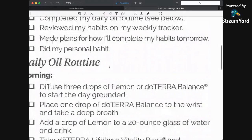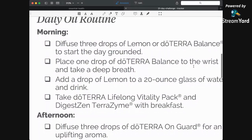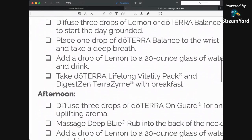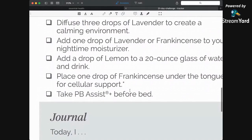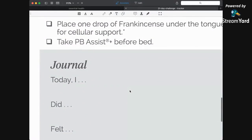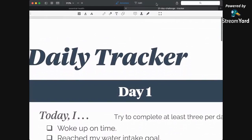We've got the oil routine on the tracker. You want to diffuse three drops of lemon, put balance on your wrist, use adaptive if you like, add lemon to your water — up to 20 drops a day — and take the lifelong vitality pack. There's also a little journal section, which seems like a simple minor thing but it does make a difference in your mind — it's basically rewiring things. That's what we're doing when we create a habit: getting rid of old patterns and creating new ones. Right now we are wired to our old patterns, so we have to do it consistently to get that new pattern in. And that's it for now — I will see you guys tomorrow! Have a great day, bye-bye.